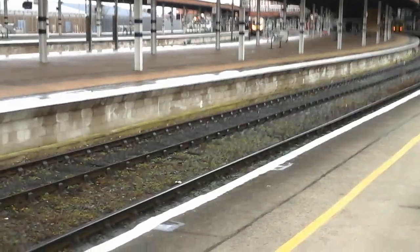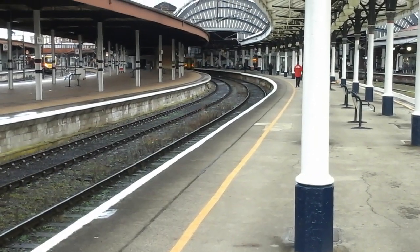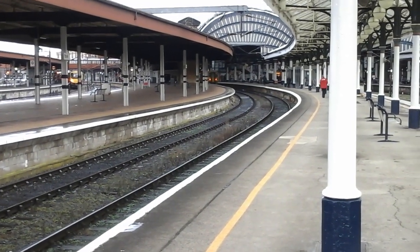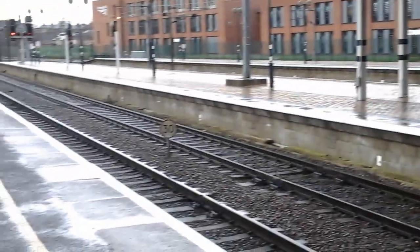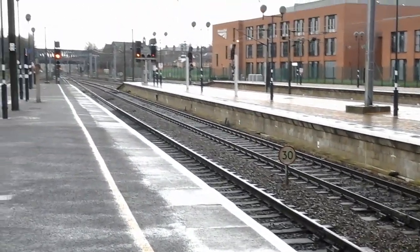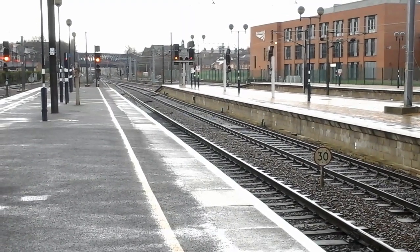You can see a First Transpennine Express service down there. There was a Northern Rail service that came in behind the Virgin Trains HST service. Also, GBRF 66 742 went via the loop up there with — I believe — a ballast train, certainly hauling ballast wagons anyway.